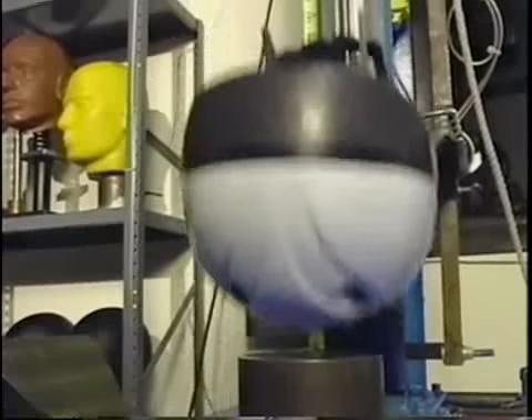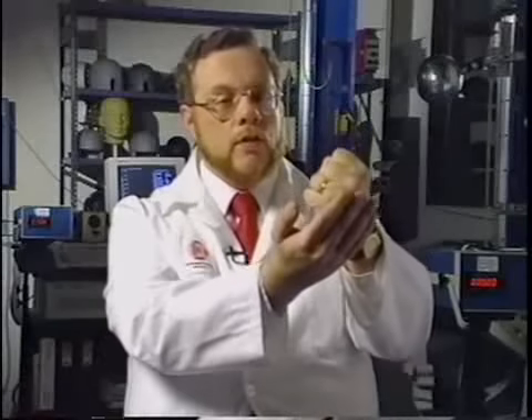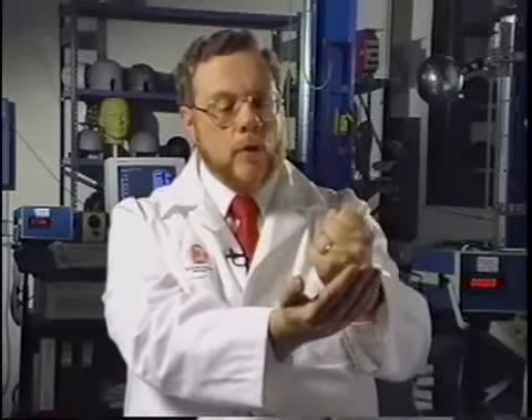A helmet absorbs energy by crushing. As it's doing that, it slows down the process of stopping, so that everything has time to come to a stop at the same rate. If you're falling unprotected and your head hits the ground, your head will stop so quickly that the brain can collide with the inside of the skull, and that can cause brain damage, bruising, and breaking of blood vessels in the brain.